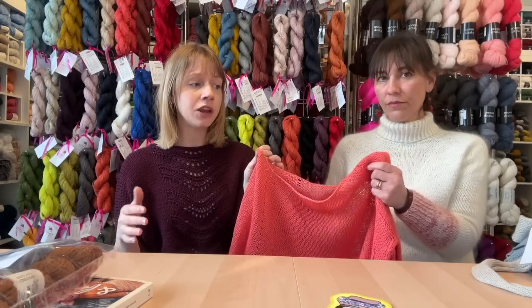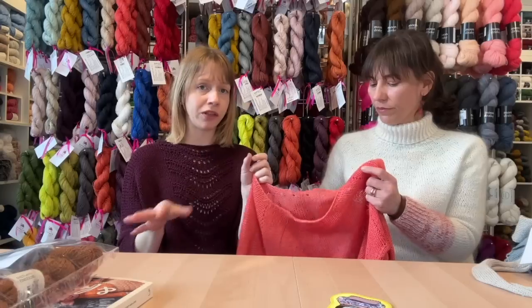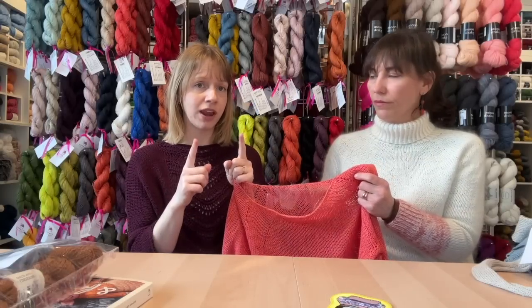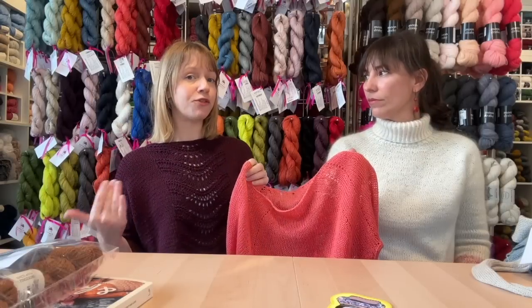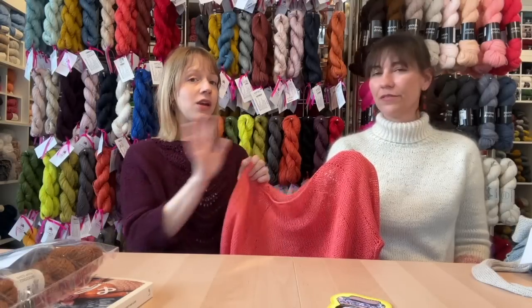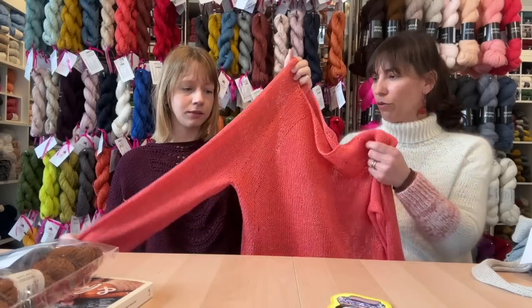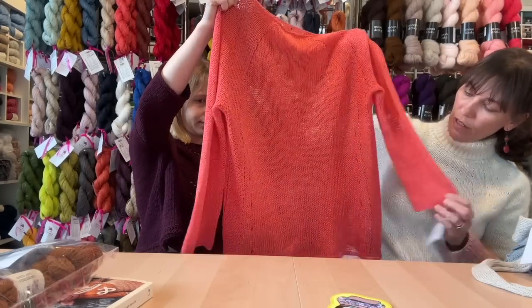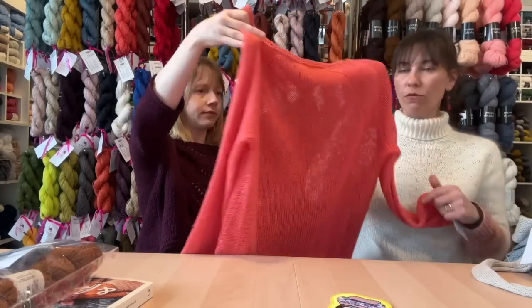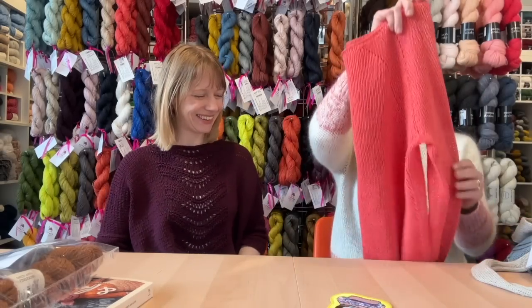You'll often notice your row gauge is longer with linen than with wool, even on the same size needles at the same stitch gauge. I would recommend knitting with linen a few times before you take on any old woolly sweater and knit it with linen instead — get to know how it responds to your knitting style. This is a beauty and a classic that comes back year after year.